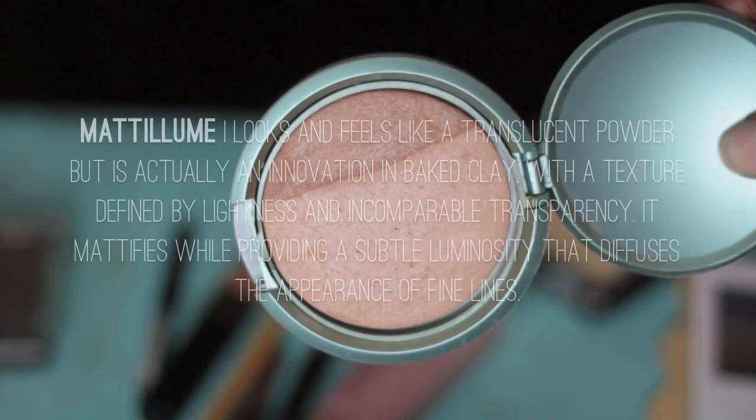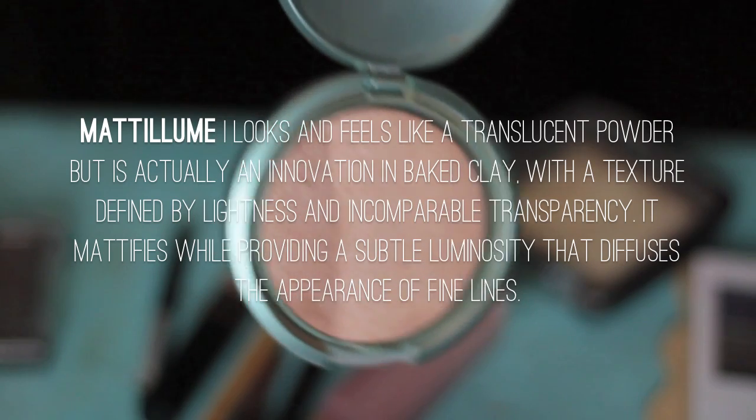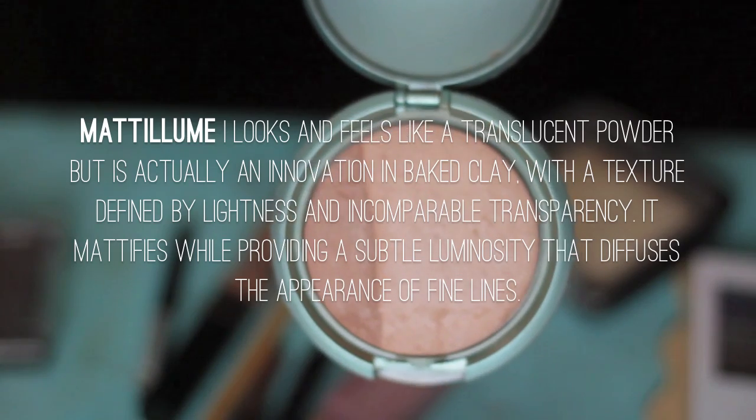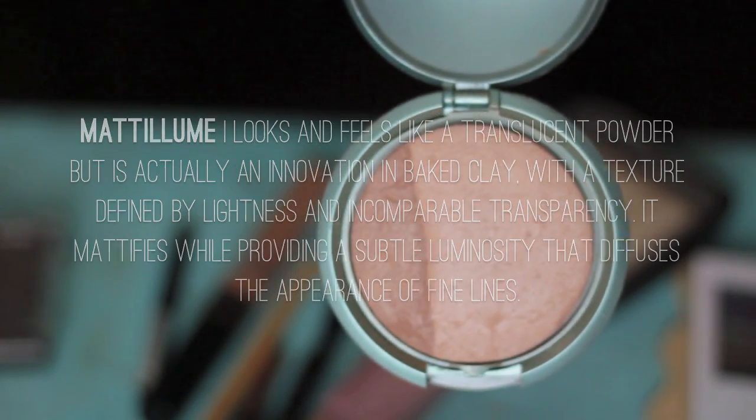This one is the closest that I've found to the hourglass ambient light. The fact of the matter is I had this one first — I'll probably link a video of me first getting this, maybe five years ago.